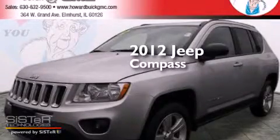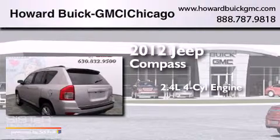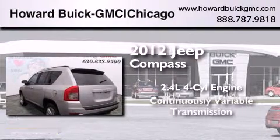This is a 2012 Jeep Compass. It features a 2.4 liter, 4-cylinder engine, and a continuous variable transmission.